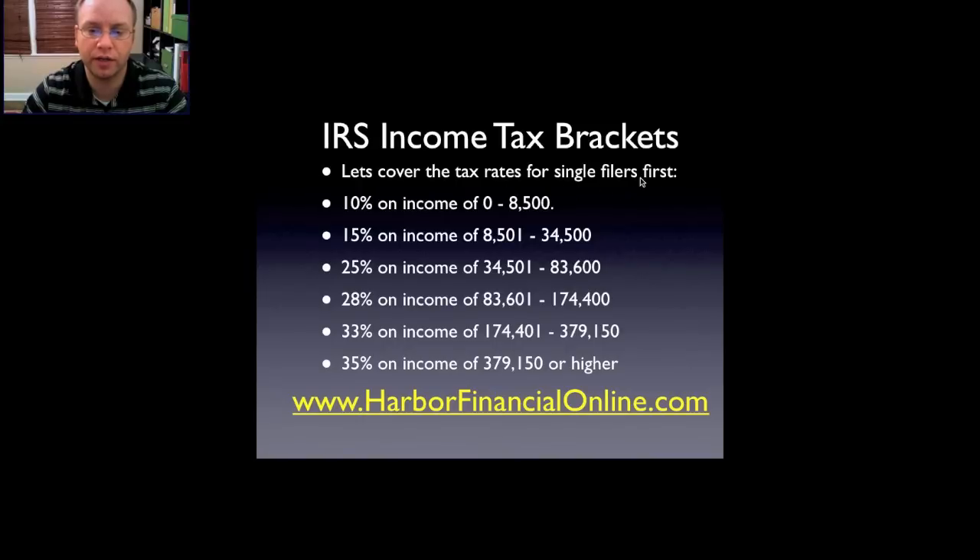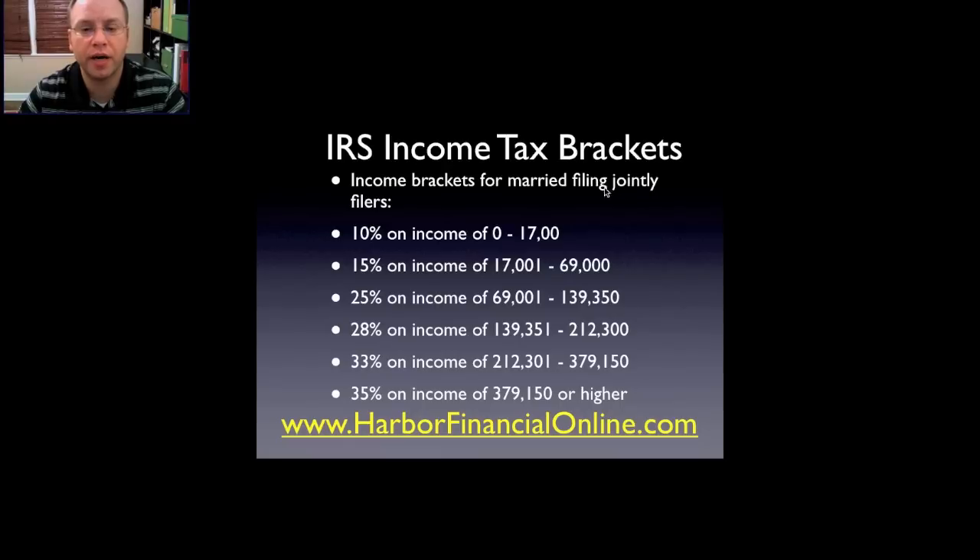Keep in mind that was just for single filers. Now for married filing jointly: 10% on income of zero to $17,000; 15% on income of $17,001 to $69,000; 25% on income of $69,001 to $139,350; 28% on income of $139,351 to $212,300; 33% on income of $212,301 to $379,150; and 35% on income of $379,150 or higher.